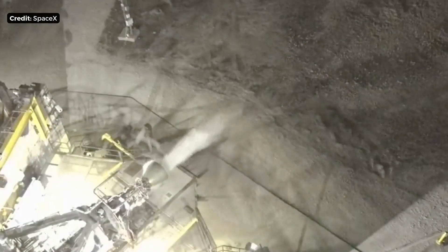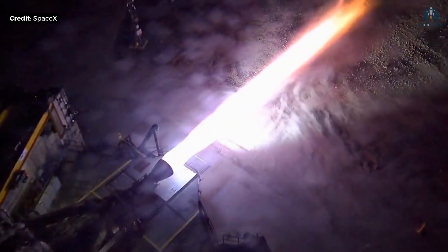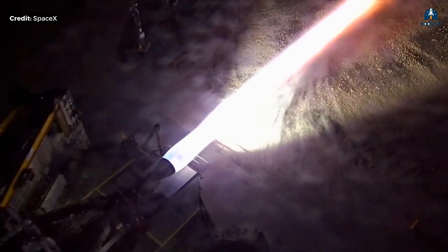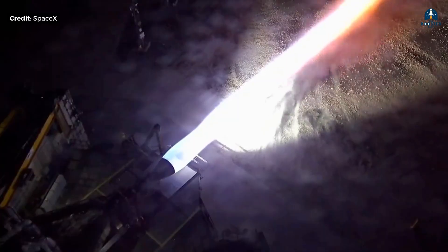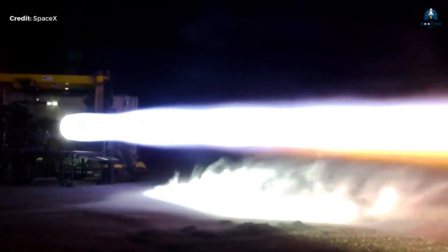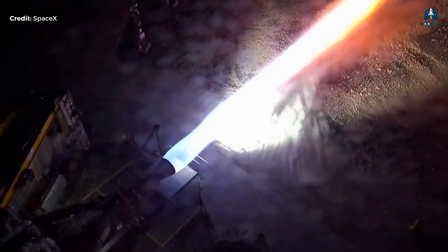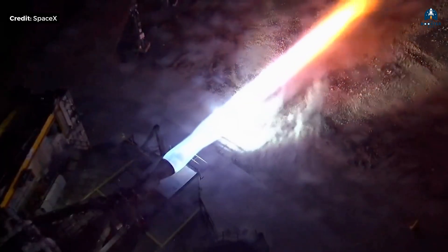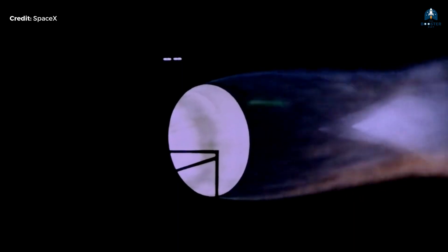This is why Raptor is often compared to a Formula One engine. A standard car engine wastes energy everywhere — heat, friction, inefficiency. An F1 engine extracts maximum performance from every drop of fuel. Raptor does the same thing. It doesn't accept losses. It weaponizes efficiency.